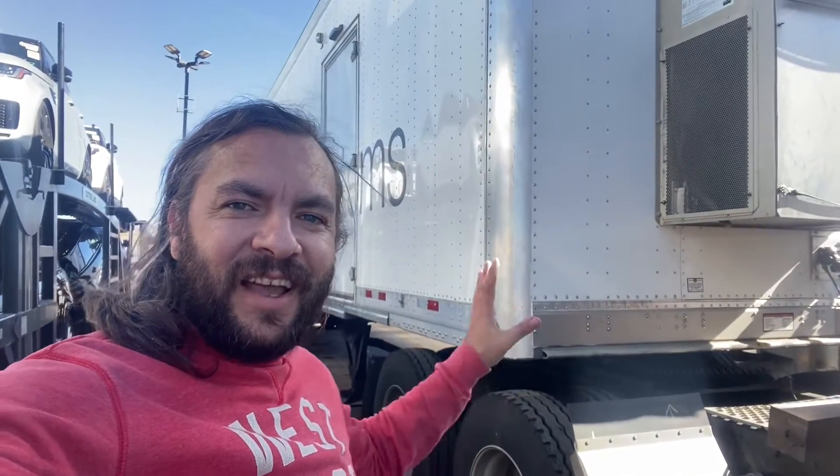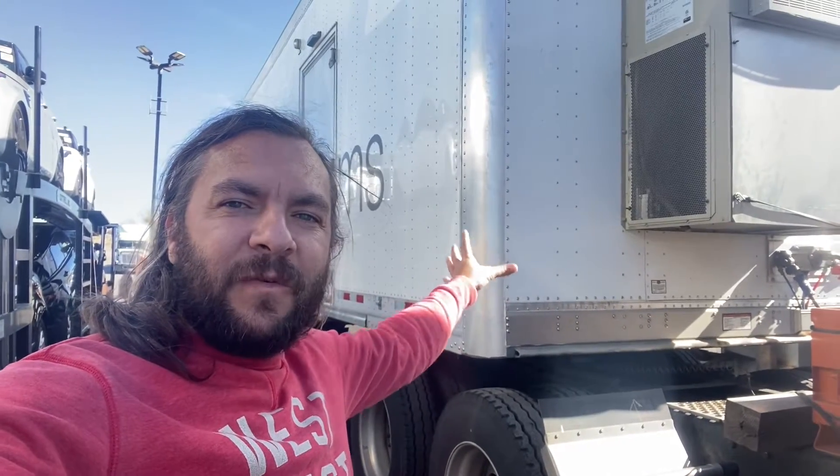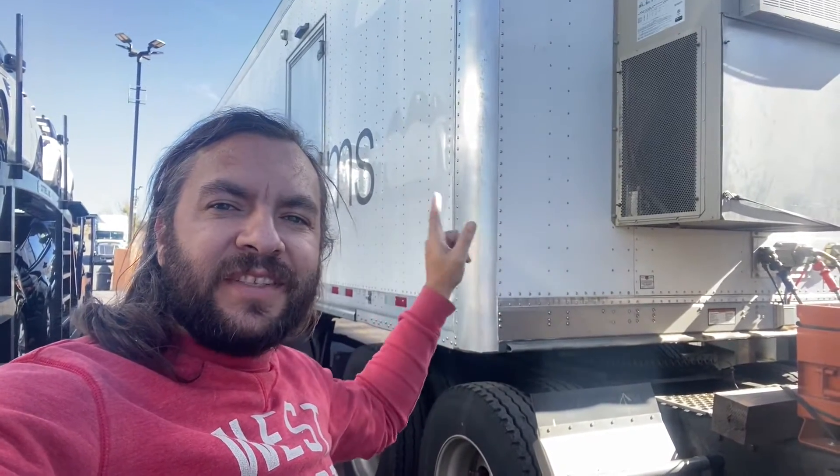Hey guys, Trucker One here. I didn't pick up that last load — it was too heavy. So I found this load: it's a water treatment filter trailer, all enclosed inside. I picked it up here in Louisiana and I'm going through Nevada, so it's about 2100 miles to go. Keep tuned to see how much money I made with this one.